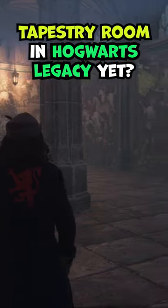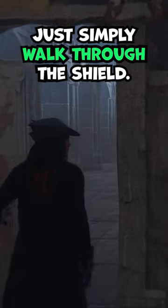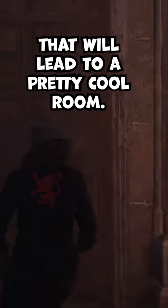Have you found the werewolf tapestry room in Hogwarts Legacy yet? If not, head down to the dungeons and look for this tapestry. Once you see it, just simply walk through the shield — it's actually a secret door that'll lead to a pretty cool room.